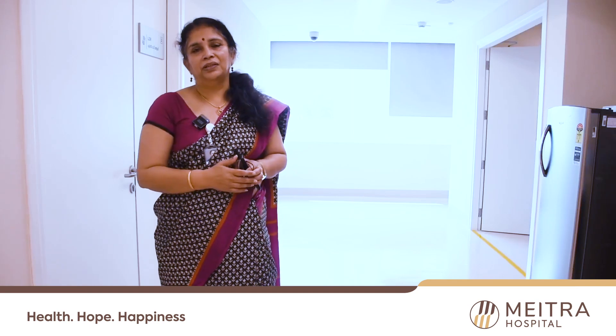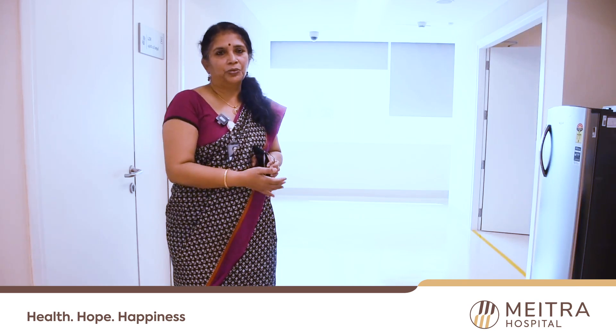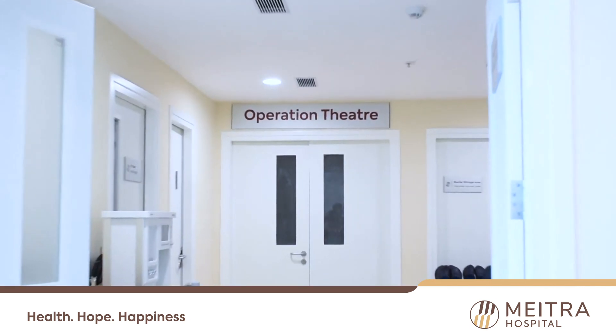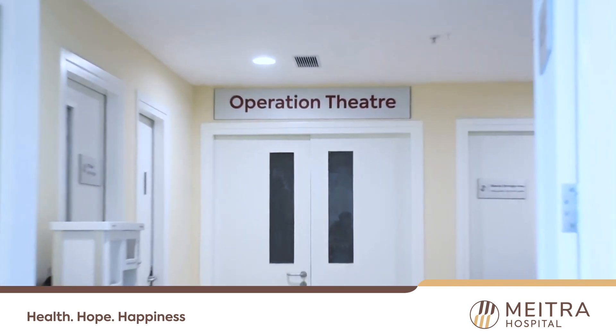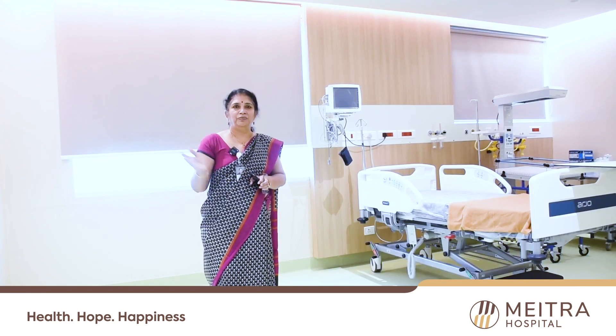This is the corridor which leads to the OT. Should any emergency occur, we can immediately shift her just across the corridor to a fully equipped operating theater.